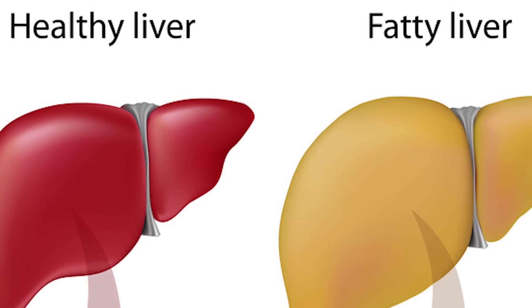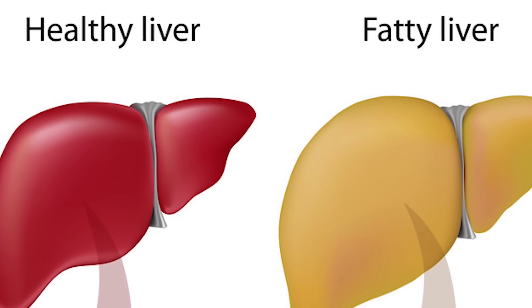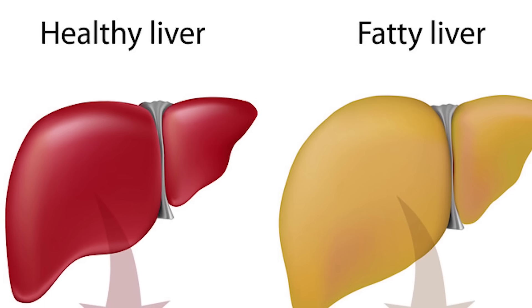Fatty liver is linked directly to insulin resistance, type 2 diabetes, and obesity. But if this condition is not addressed, it will progress to more serious liver problems and other health problems. So let's review the most common things that can cause your fatty liver.